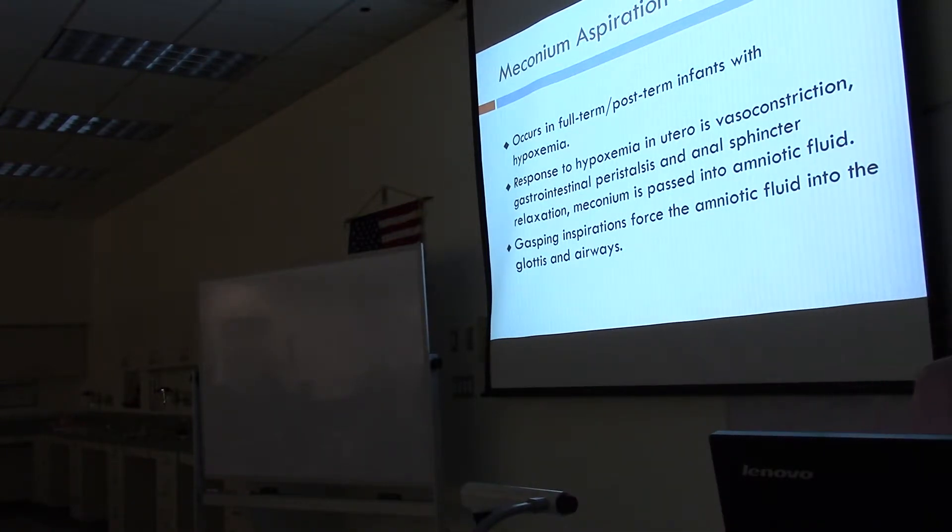The response to hypoxemia in utero is vasoconstriction, gastrointestinal peristalsis, and anal sphincter relaxation. Then meconium is passed into the amniotic fluid. Gasping inspirations force the amniotic fluid into the glottis and into the airways.